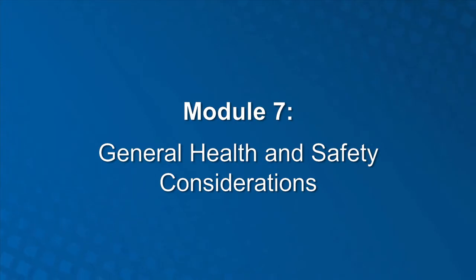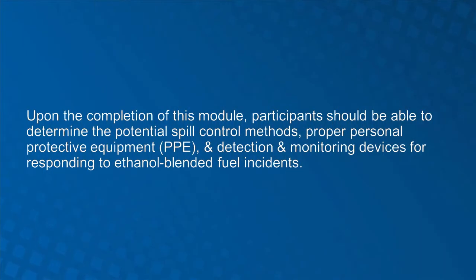Module 7: General Health and Safety Considerations. Upon the completion of Module 7, participants should be able to determine the potential spill control methods, proper personal protective equipment, and detection and monitoring devices for responding to ethanol blended fuel incidents.